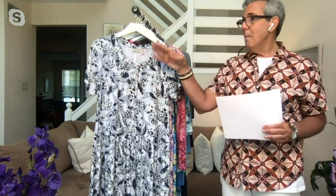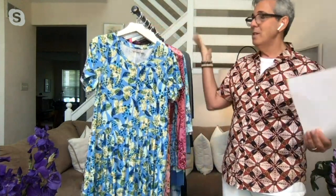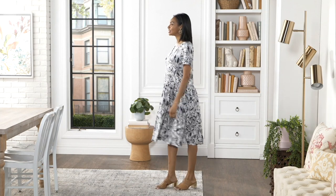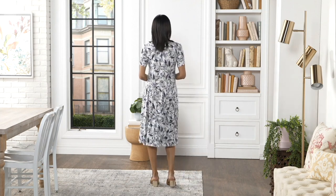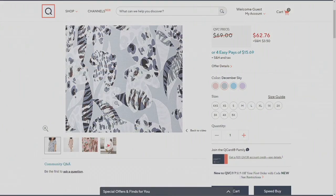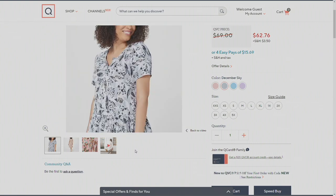We also have the neutral December Sky for something more classic — it has gray, black, white, and a little bit of mint green, with that henley neckline and working buttons. Clothing should make you happy — when you see it and put it on, you should feel really good. You could buy a neutral and then a color to go with it. You can also wear it with leggings or a crop legging if you want.